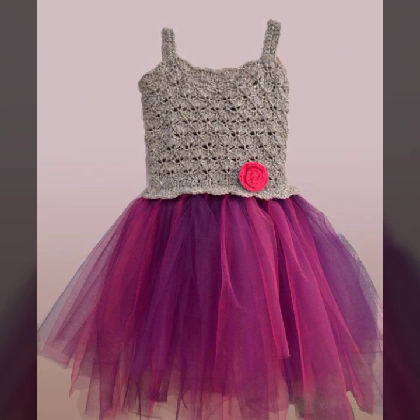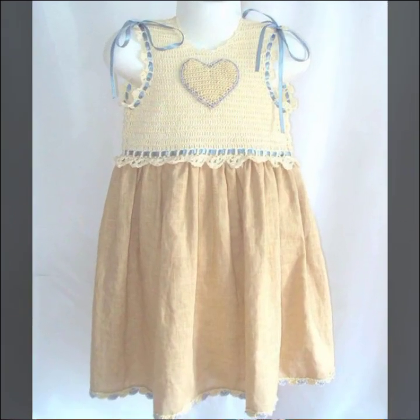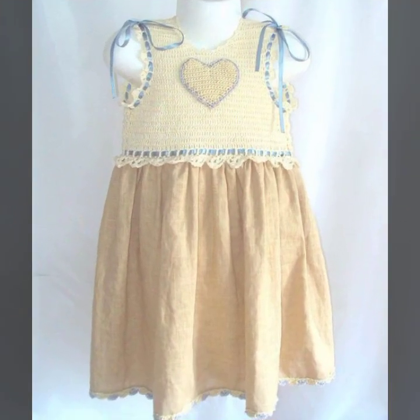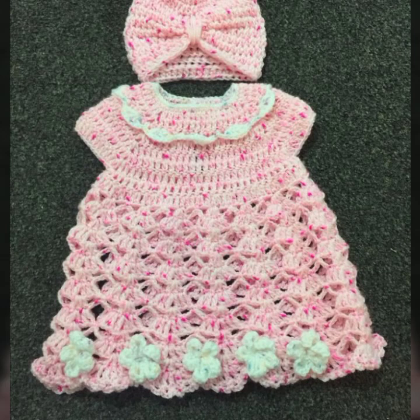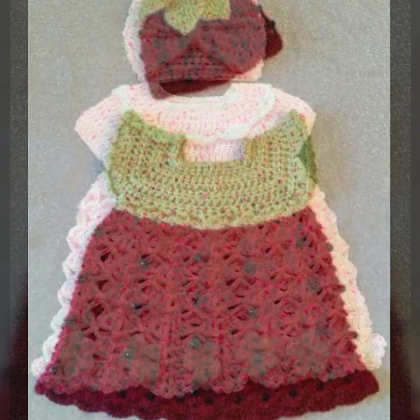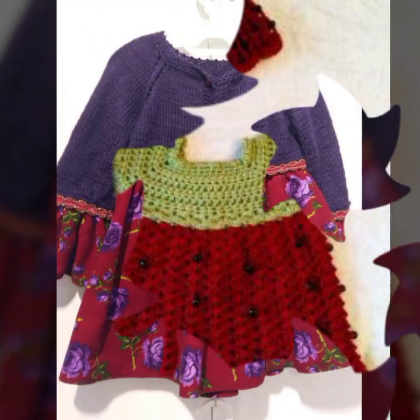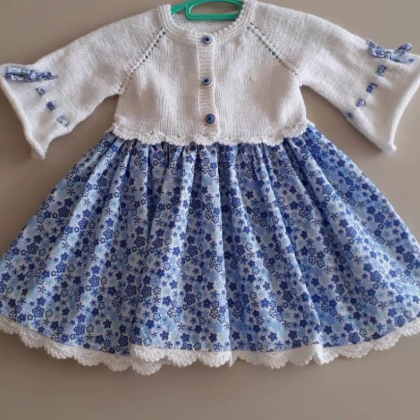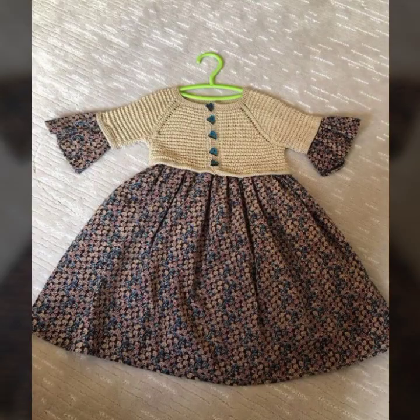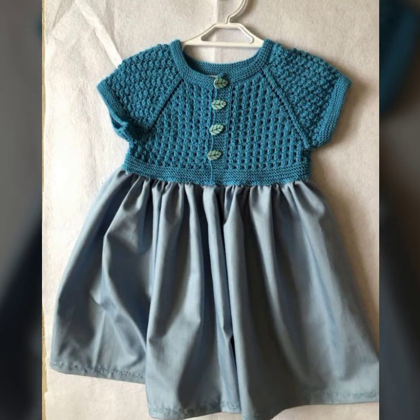Beautiful patterns, knitted patterns, easy patterns, beautiful frog designs and ideas you can see in this video — stylish ideas, beautiful ideas decorated with flowers, beaded stones, ribbon ideas. You can see also lovely frog designs for your sweet babies.